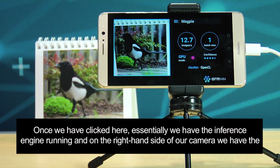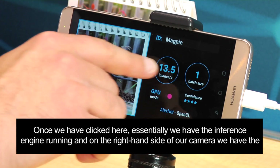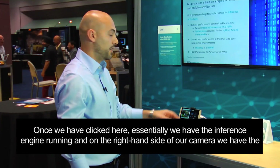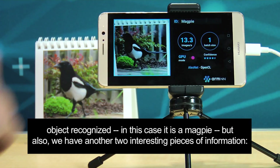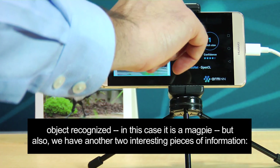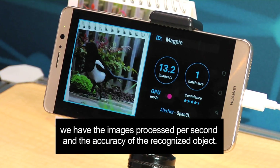Once we have clicked, the inference engine is running and on the right-hand side of our camera we have the object recognized — in this case it is a magpie. We also have two other interesting pieces of information: the images processed per second and the accuracy for the recognized object.